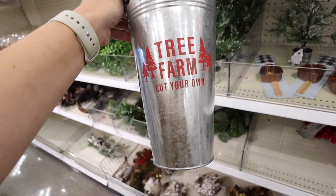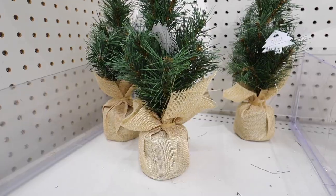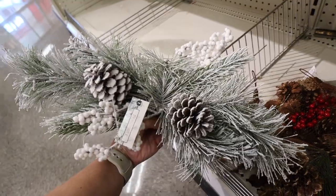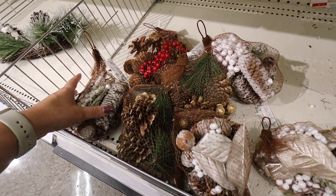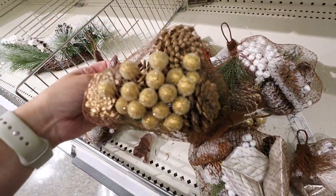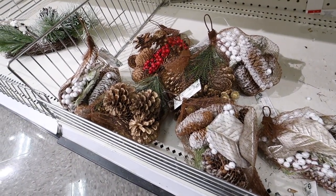For $5 there's a metal pail that says 'Tree Farm — Cut Your Own,' which would make an adorable little vase for a Christmas arrangement. They also have mini trees: one with a little metal base for $3 and one in a burlap sack for $3. For $5 there's tree swag you can arrange around a candelabra or along a table like garland. They also have bags of vase or bowl filler: one with pine cones and greenery, one with gold pine cones and berries, and one with brown pine cones and red berries — all $3 a piece.